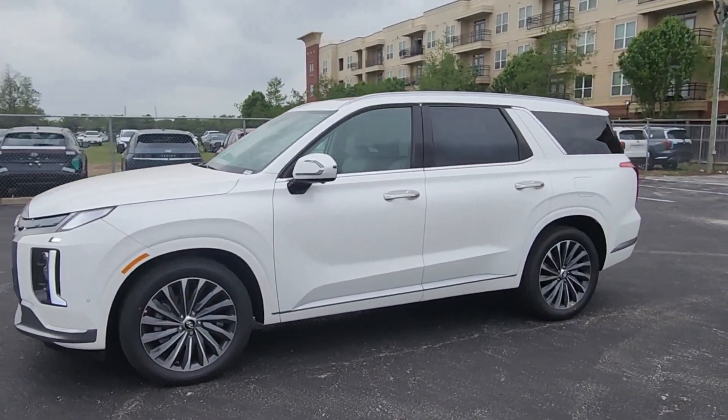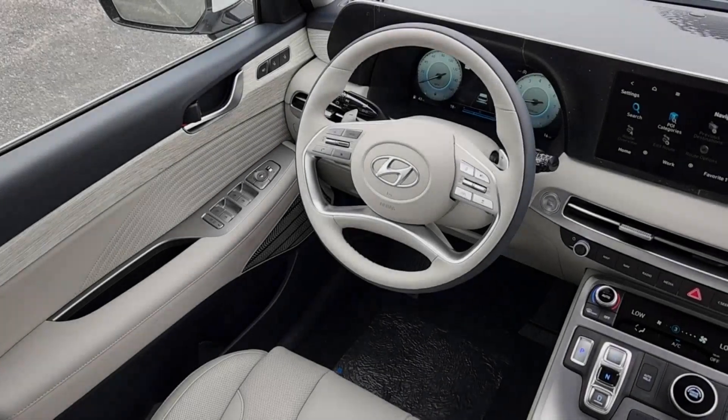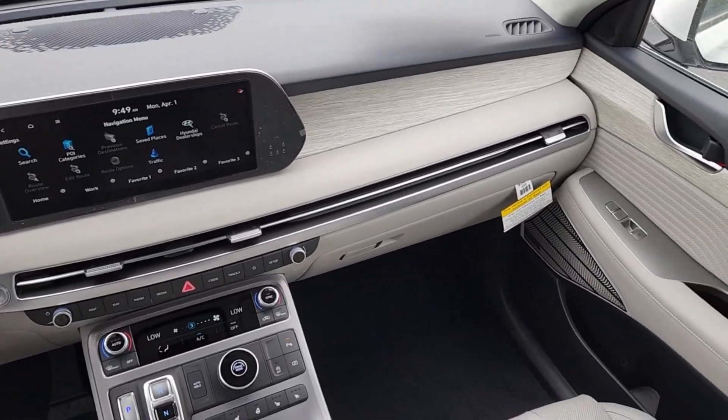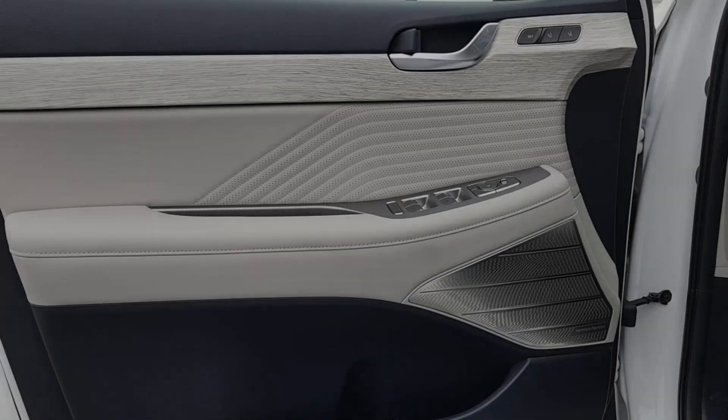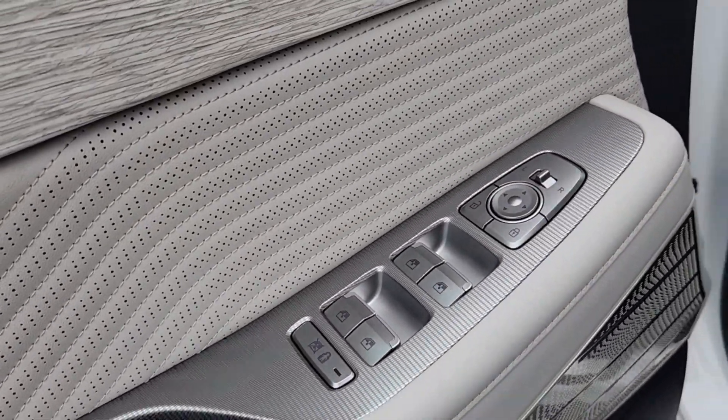The following are some of this vehicle's highlighted options: head-up display, intelligent auto on-off high beams, pre-collision system, navigation system, paddle shifters, V6 cylinder engine, lane keeping assist, backup camera, heated mirrors, and power liftgate.